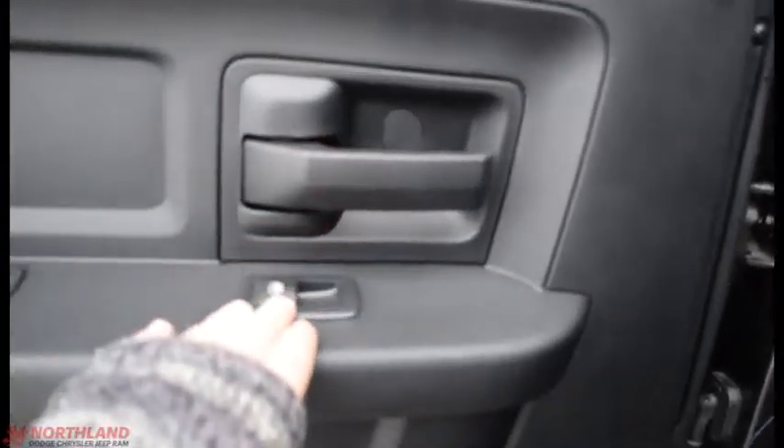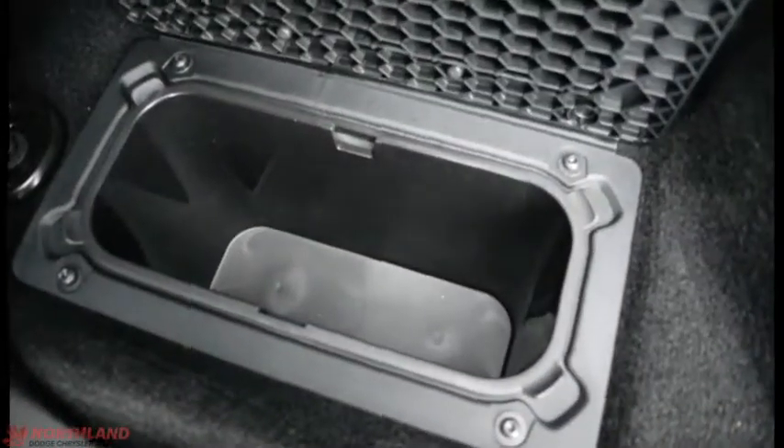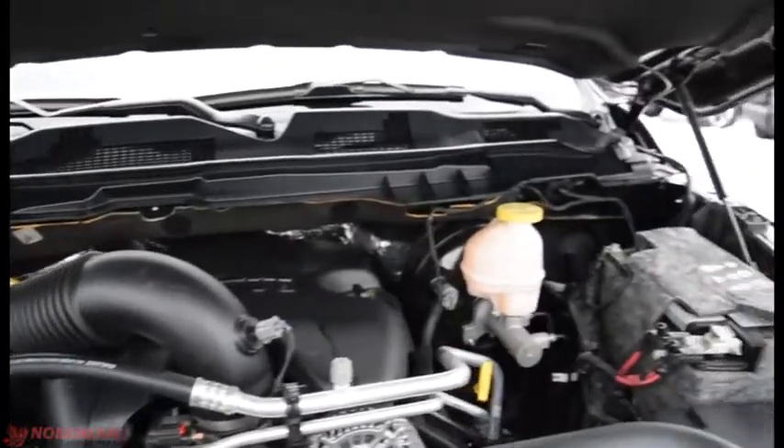Let's take a look in the back. Opening this up — on the door here you've got your handle, control over your windows, a handle here and some storage. You can fold the seat up and you've got some storage just underneath there. And just underneath here you do also have some storage containers. And there's our 5.7L V8 Hemi.